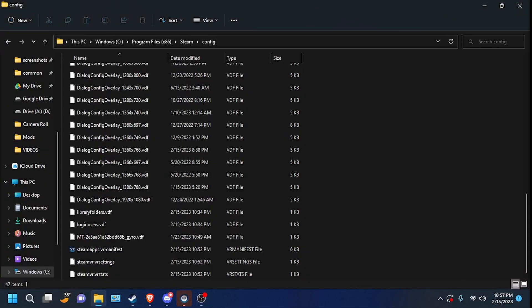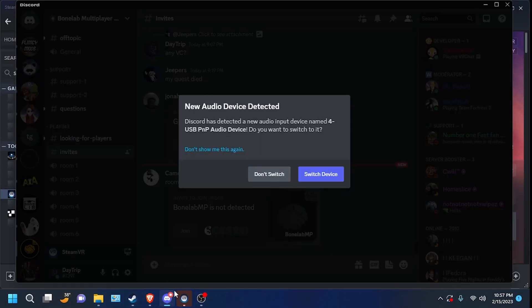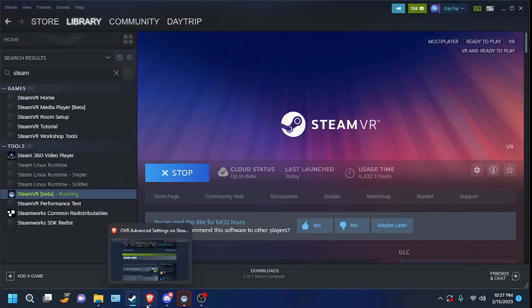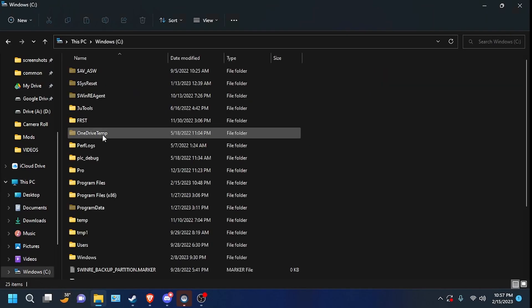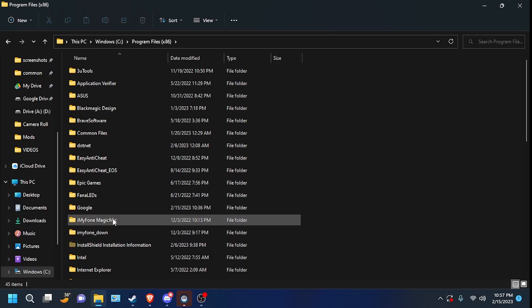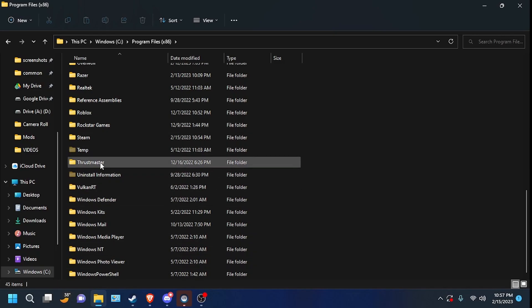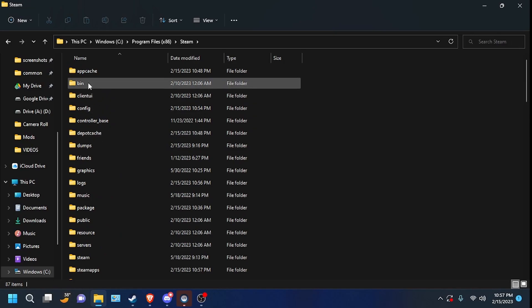Make sure you have it installed there. After you delete OpenVR, go ahead and open your File Explorer. Go to This PC, then Windows C, then Program Files (x86). Go down to Steam — not SteamVR, go to Steam. Then go to config — do not go to Ben, go to config.